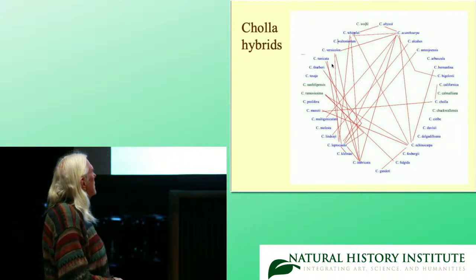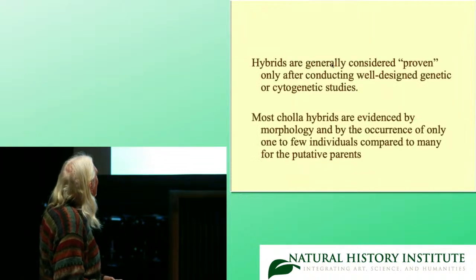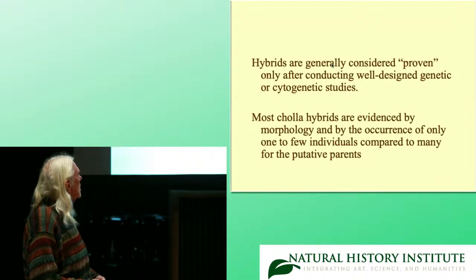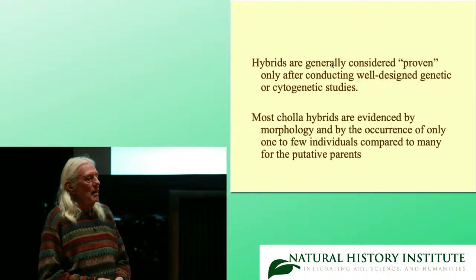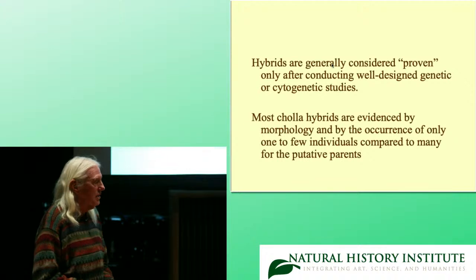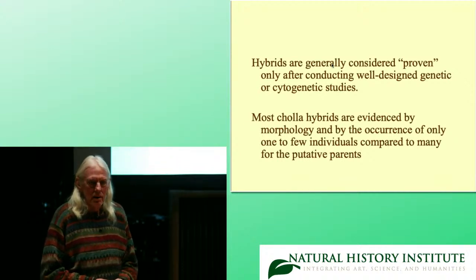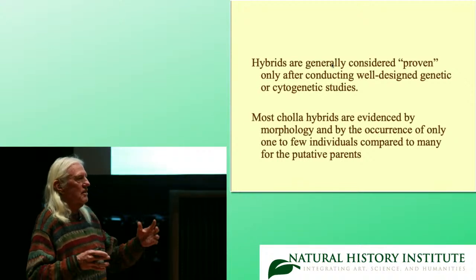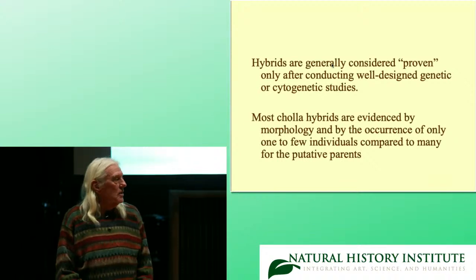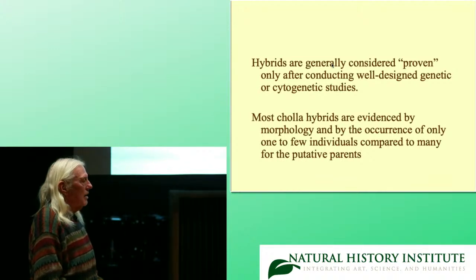This is a diagram of the hybrids that I know of in chollas — you can see there are actually quite a few. Hybrids are generally considered proven only after well-designed genetic or cytogenetic studies are conducted. I want to emphasize 'well-designed' because genetics has developed over the last 20-30 years. Back in the 80s we looked at 256 base pairs from the DNA; now we're looking at something like 256,000 base pairs. However, in most chollas, hybrids are evidenced by intermediate morphology or additive traits, and also by demography.